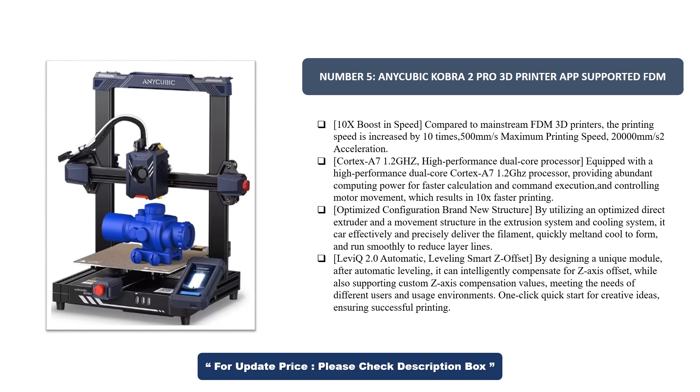LeviQ 2.0 Automatic Leveling Smart Z Offset. By designing a unique module, after automatic leveling you can intelligently compensate for Z-axis offset, while also supporting custom Z-axis compensation values, meeting the needs of different users and usage environments. One-click quick start for creative ideas, ensuring successful printing.